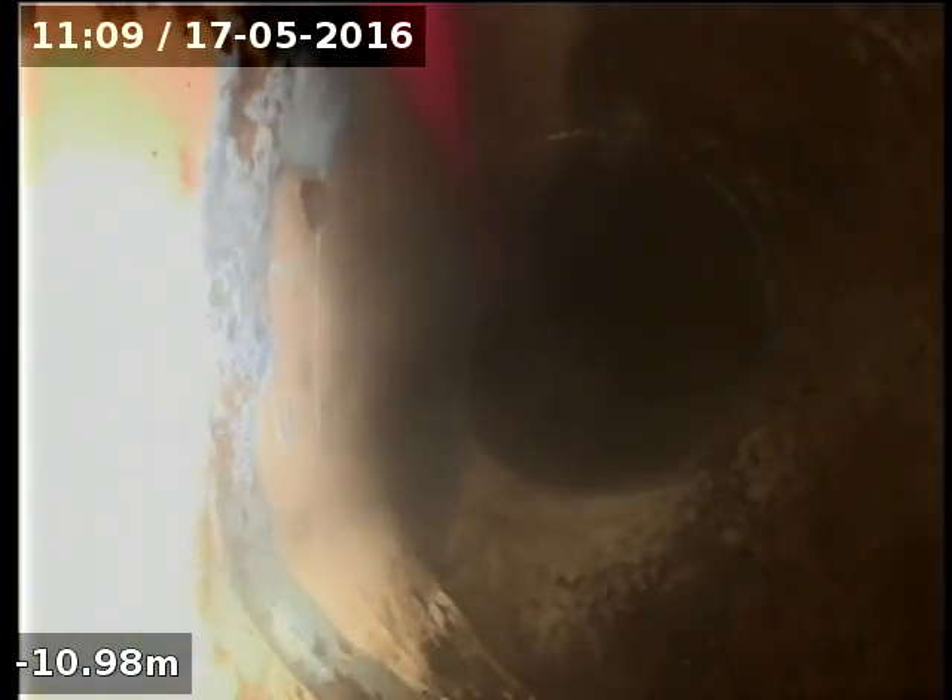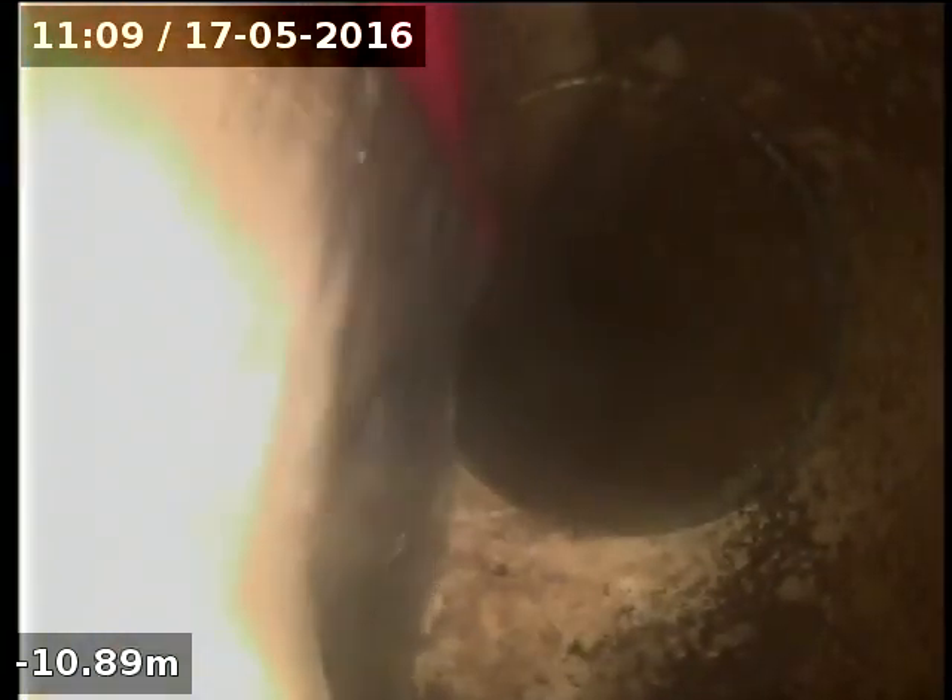That's the junction there where we've got that water flowing through at the moment. That's pretty well down — all flowing through nice. Sure makes their job a bit easier.